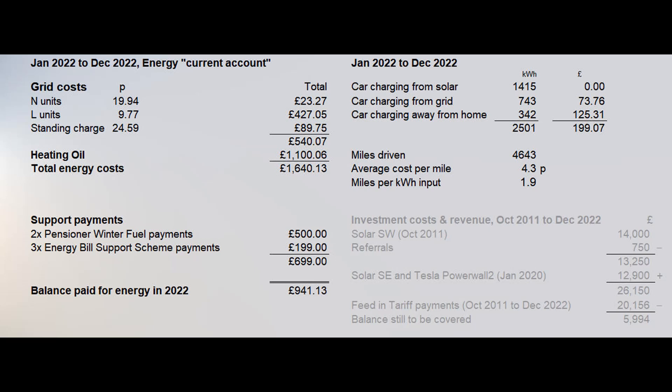The car says that it has done an average of two and a half miles per kilowatt hour that has come out of the battery, but the figures show that it has only done 1.9 miles per kilowatt hour that was used in charging.